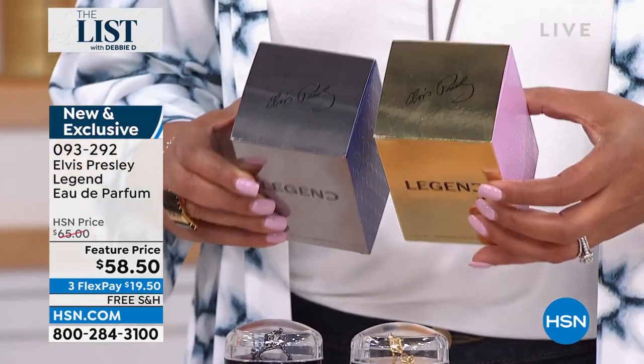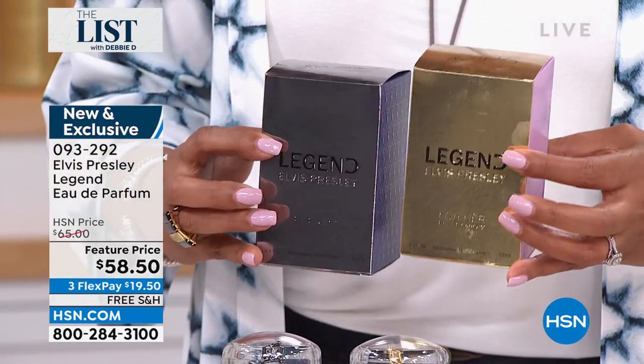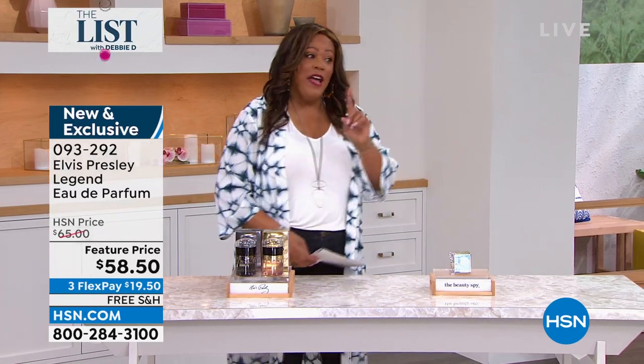You can't even find this at Graceland. I know a lot of people make that pilgrimage to Memphis. You get the signature as well — so these are collectibles. You may want to pick these up and give them as gifts, especially if you know somebody who loves Elvis. $19 to get it home, and we have free shipping.